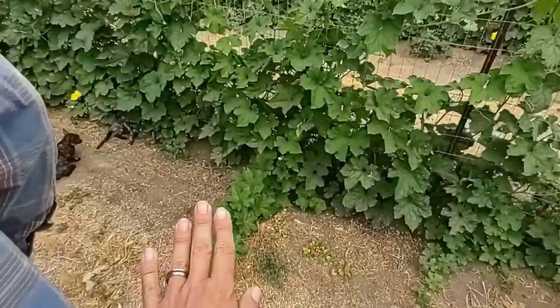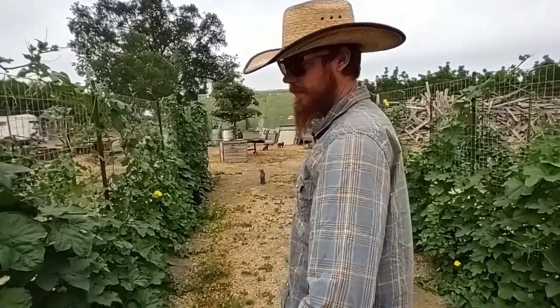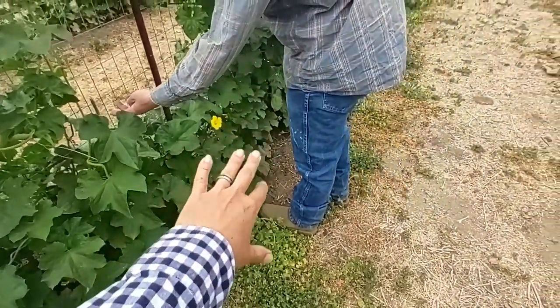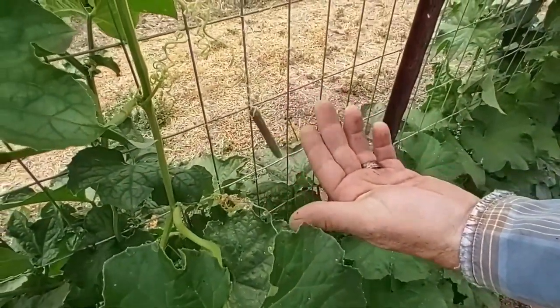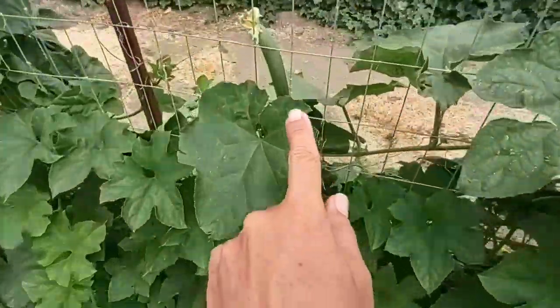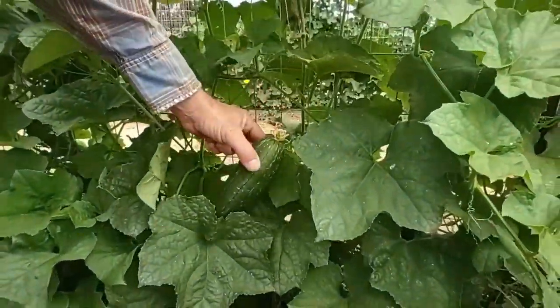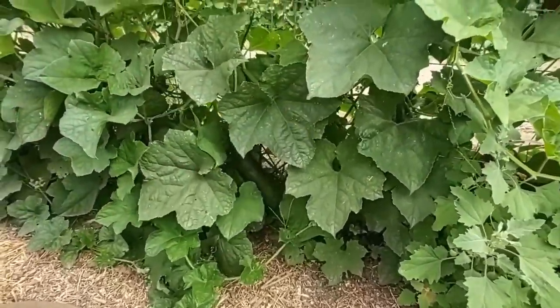We haven't gotten our mulch delivery from the tree service yet, but we've decided to wait on mulching the lanes until this year's harvest is over — just in case it removes or adds too much nitrogen while the loofahs are happy. It would be really hard to get bark up under the vines anyway, so we'll wait for them to be gone and do a heavy mulch in the fall when the vines die.